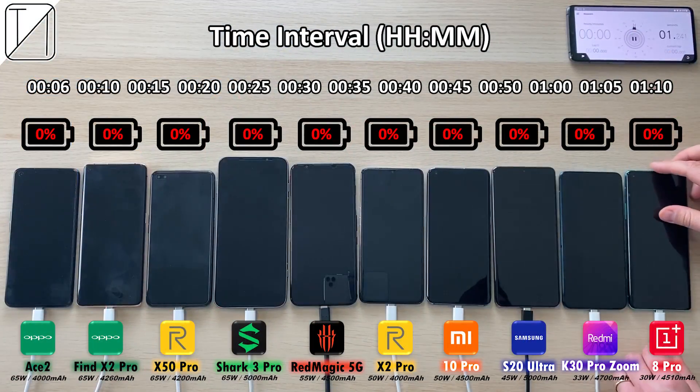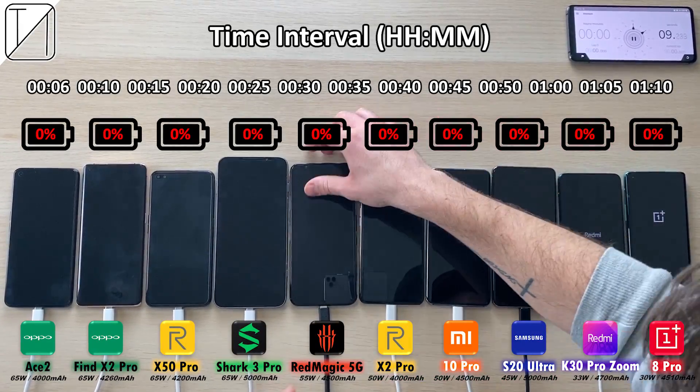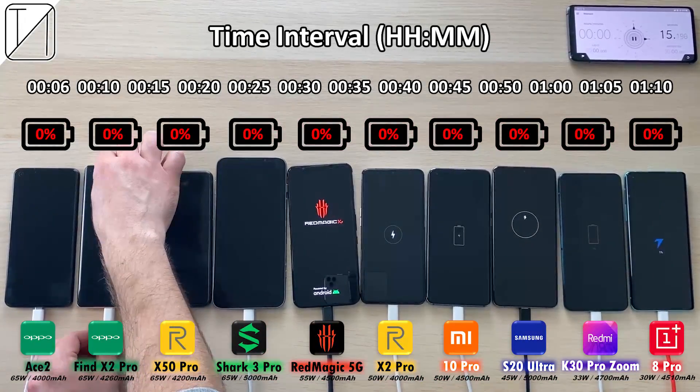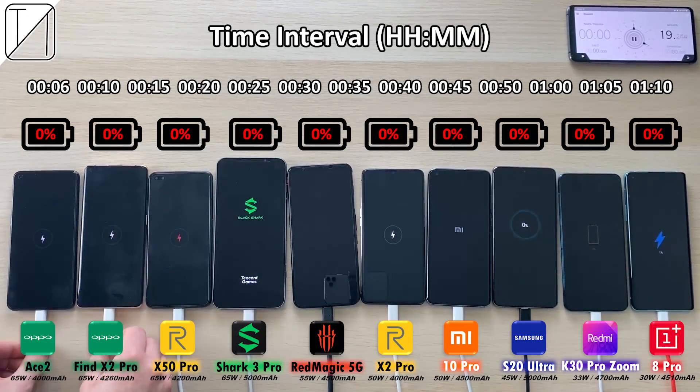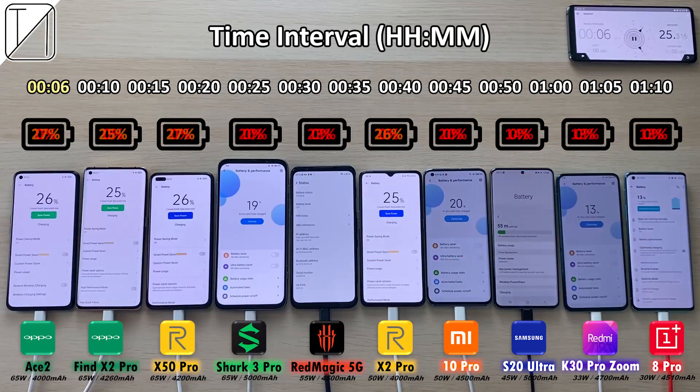We're going to be starting a timer on my OnePlus 7T at the top right-hand corner. We have an interval timer underneath where it says time interval, and whenever it highlights yellow that is the current time interval we are on. Branding is at the bottom and percentages are above each phone. After just 6 minutes we have 27% on the Ace 2.